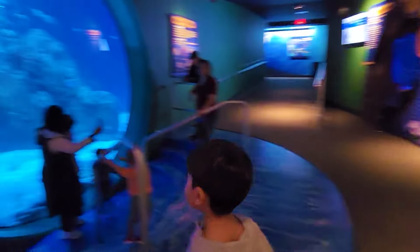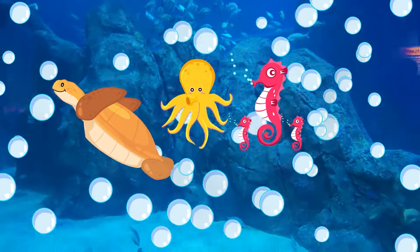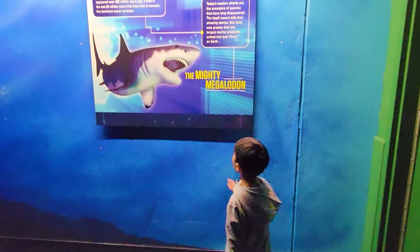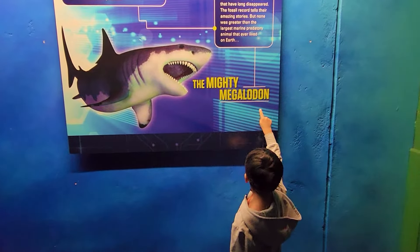Is this the Great White Shark? Let's see! Yeah! The Mighty Megalodon!